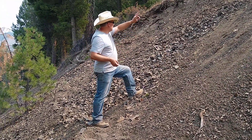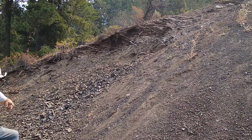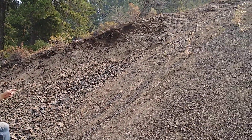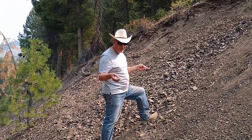This hillside that you see right here, extending for a ways down and a ways back, is Jurassic period — ballpark about 220 million years or so, but who's counting, right?